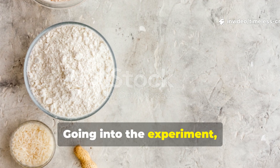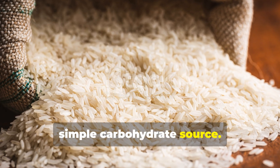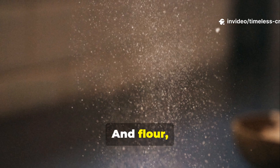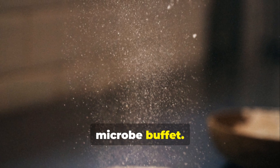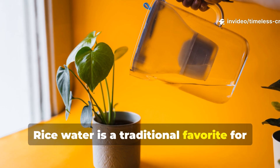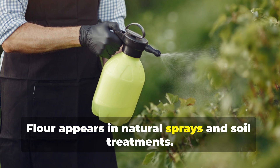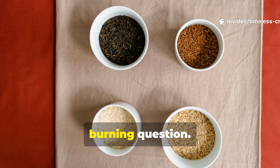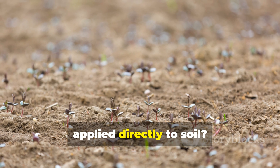Going into the experiment, each ingredient brought its own potential. Rice carries a clean, simple carbohydrate source. Wheat grains offer natural starches plus a bit more complexity. And flour, being finely ground, seems like it could become an instant microbe buffet. Gardeners use versions of all three in different ways — rice water is a traditional favourite for plant feeding, wheat bran shows up in compost mixes, and flour appears in natural sprays and soil treatments. But none of those uses clearly answer which one feeds microbes the fastest when applied directly to soil.